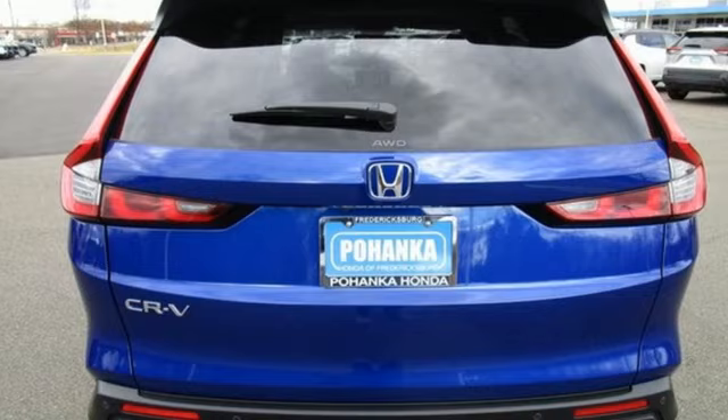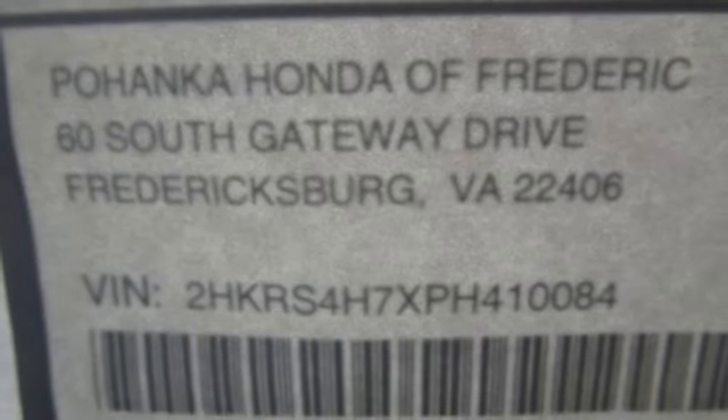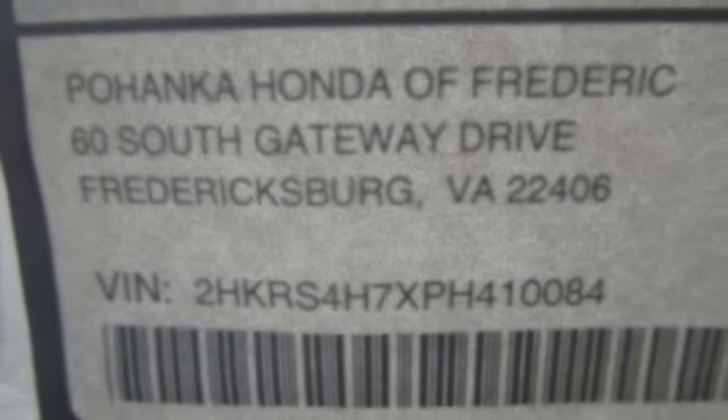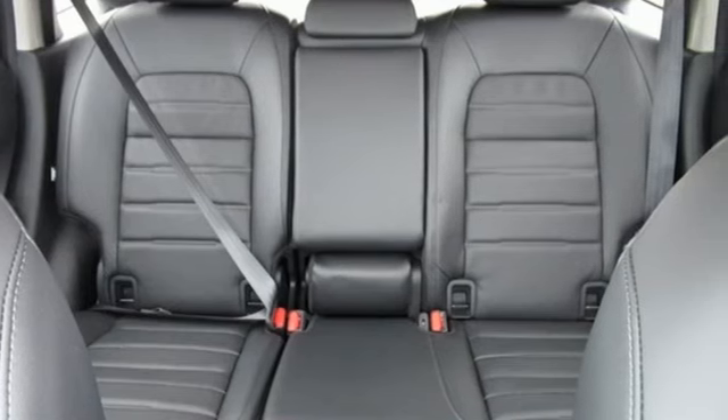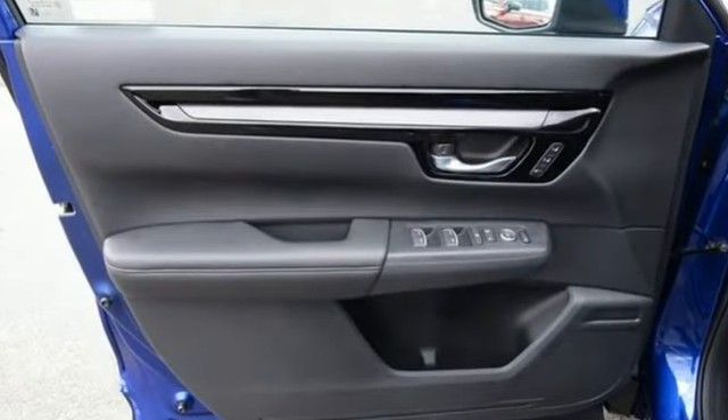Inductive device charging, external memory control, express open and close sliding and tilting sunroof, doors and push-button start proximity key, and LED low and high beam headlights.